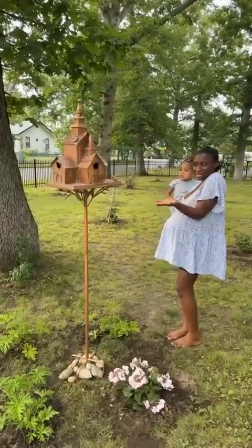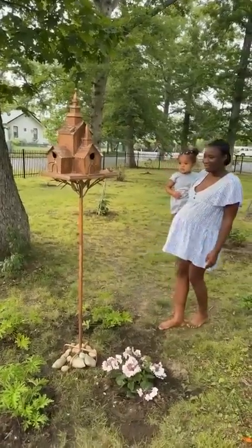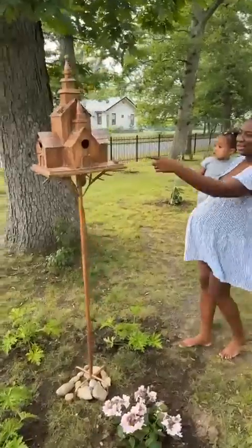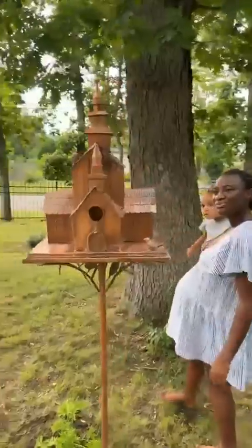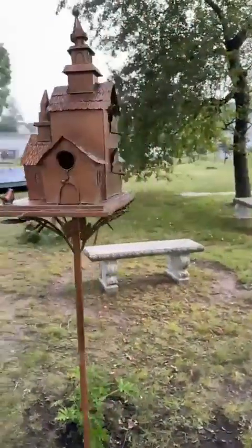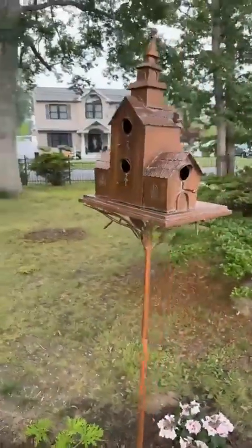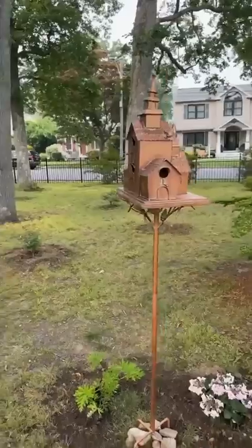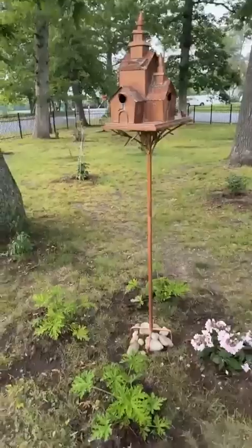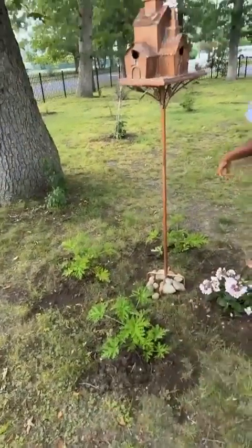I know, isn't it cool? I did a lot of searching for this one. Look — there are five separate rooms. There's one, it goes all the way around: one, two, three, four — I love it — five! Look at that, isn't that cool? On a pole!